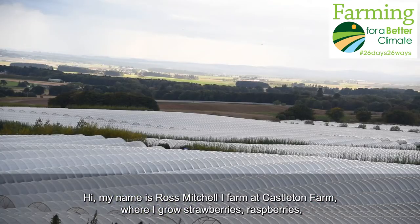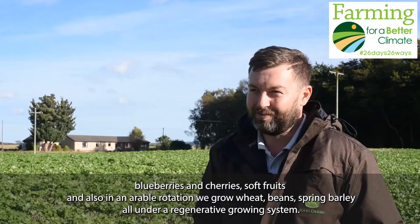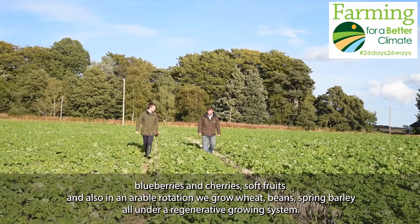Hi, my name is Ross Mitchell. I farm at Castleton Farm where I grow strawberries, raspberries, blueberries and cherries as soft fruits, and also in an arable rotation we grow wheat, beans, and spring barley, all under a regenerative growing system.